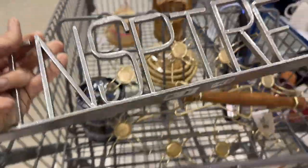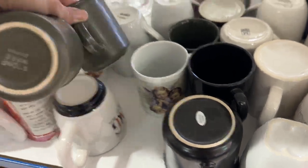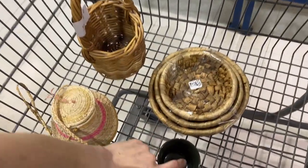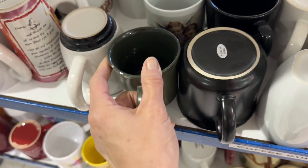I grabbed this metal saying but ended up putting it back at checkout — I just changed my mind. Now y'all, I never look at coffee mugs ever, but I'm going to start because I think these little green stoneware coffee mugs are my favorite find of the day. They're just this perfect green color. Unfortunately that third one was chipped, so I just got the set of two.